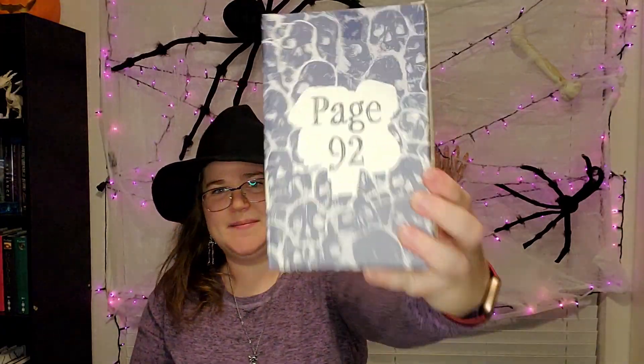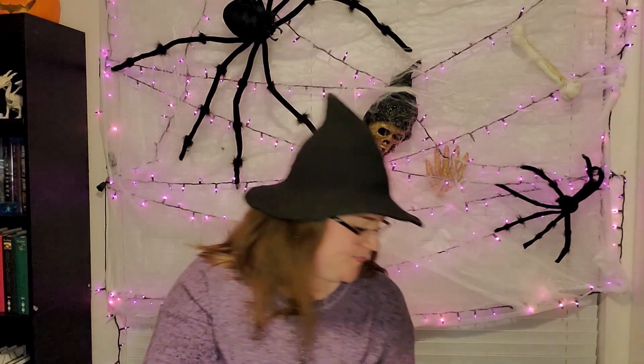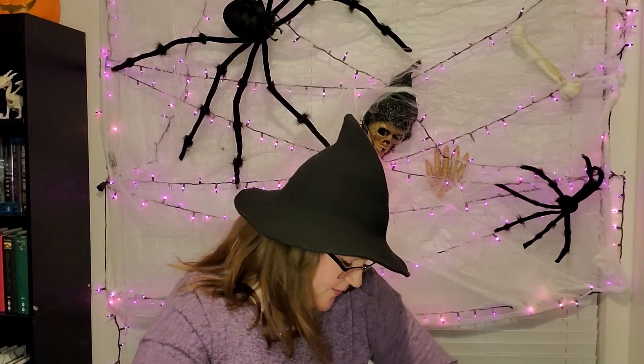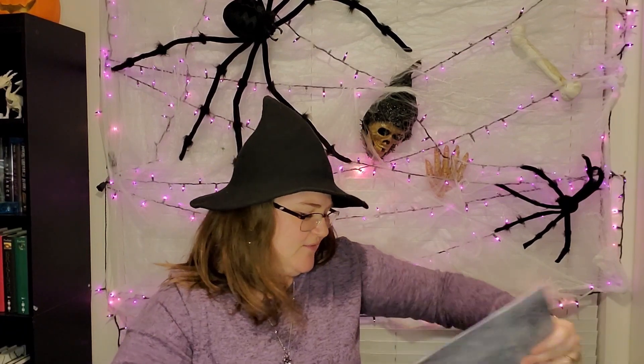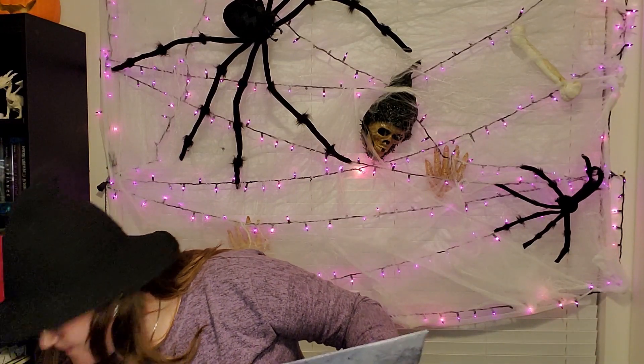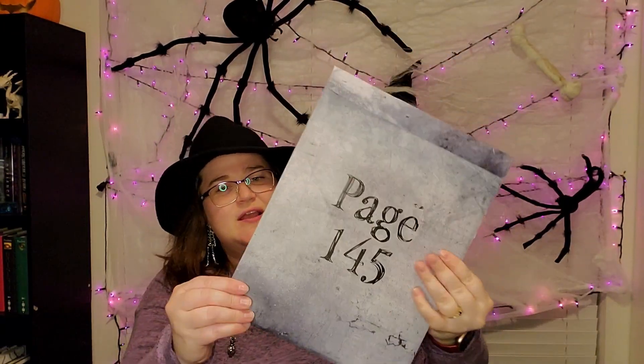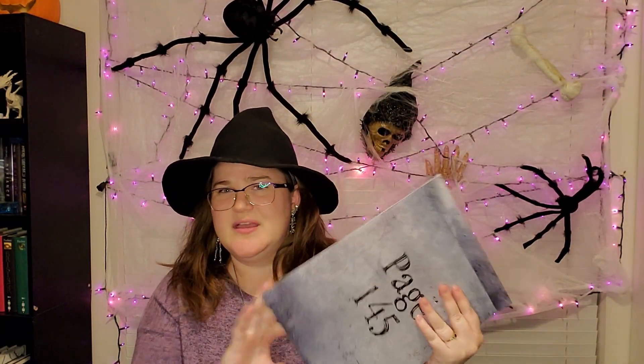The next one we open is going to be on page 92 in this skeletal box. I couldn't tell you what it is. And then the next one fits in the box pretty well. You've got page 145 in this folder — it feels thick, maybe like a metal decorative plate is what I'm thinking. So that is our spooky box.